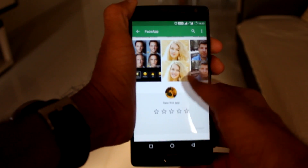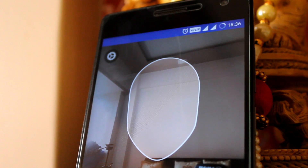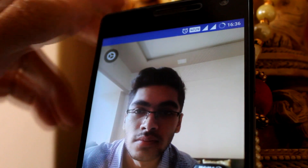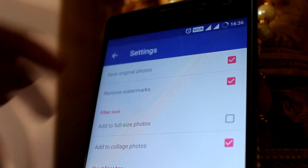After having a couple of million downloads on iOS, FaceApp finally makes it to Android. Launching the app for the first time shows you a little grid where you're supposed to put your face. On the top left is a little knob for settings, which has some basic toggles.